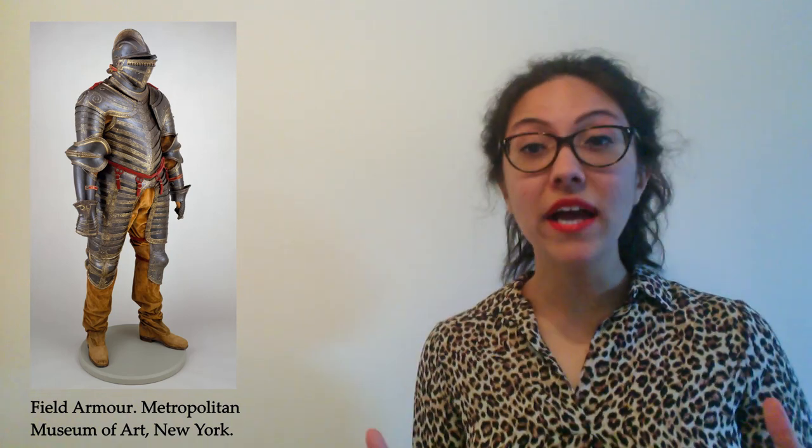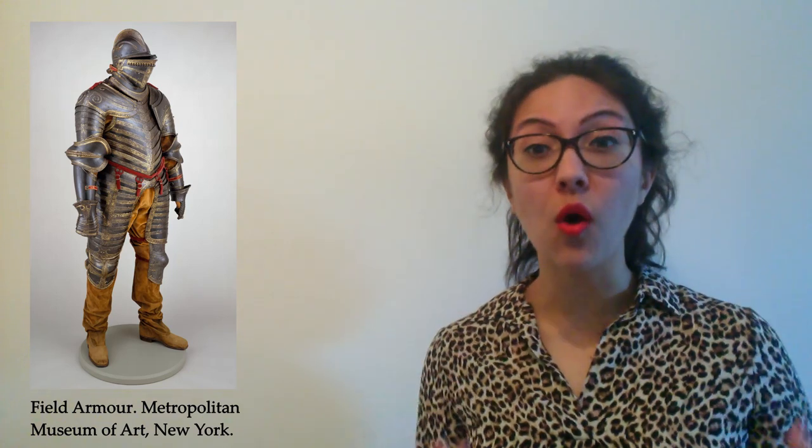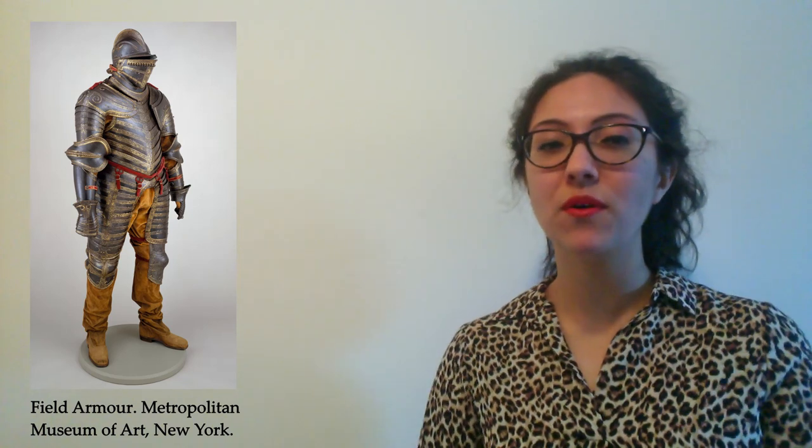In Japan armour was first used around the 4th century, made from iron plates tied together with pieces of leather. In China it was very common to protect soldiers, particularly certain parts of the body, but it wasn't common to cover the whole body in metal — because that would make moving very difficult. The Celts and the Romans also used forms of armour, such as chainmail — interlocking iron rings — worn to protect parts of the body while still allowing movement in hand-to-hand combat.